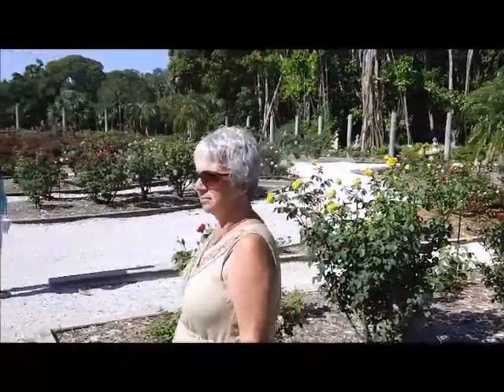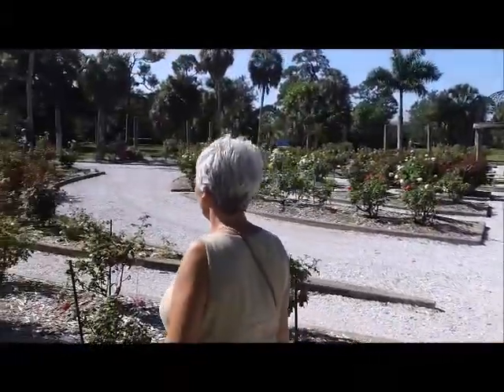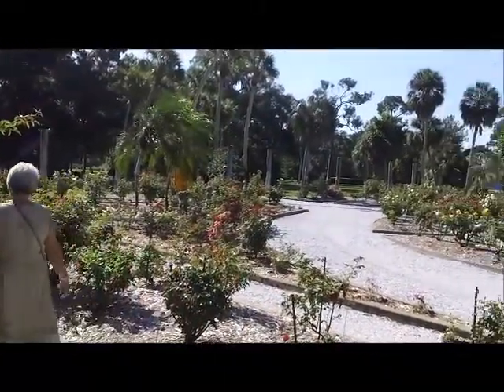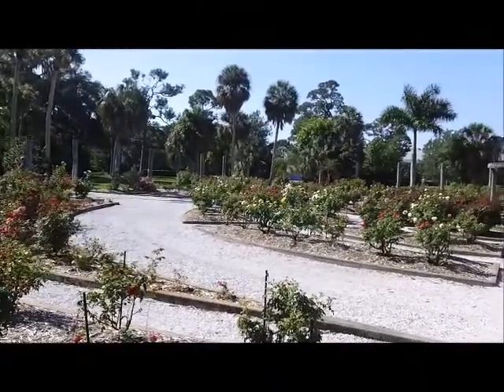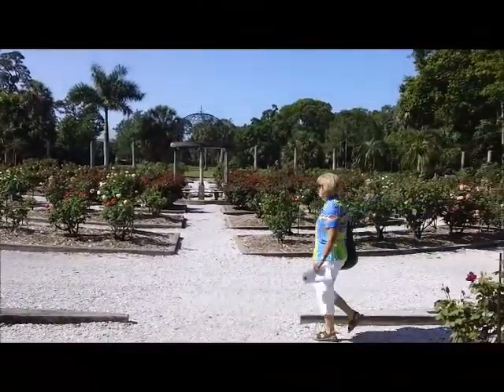There's Karen. She's in Mabel Ringling's Rose Garden. Look at all these beautiful roses. There's Marge.